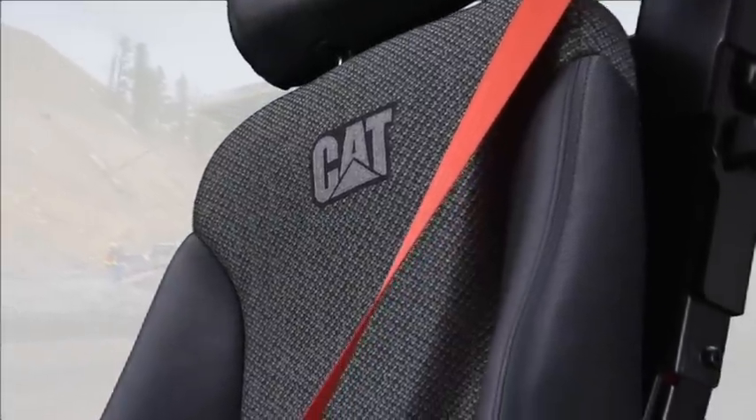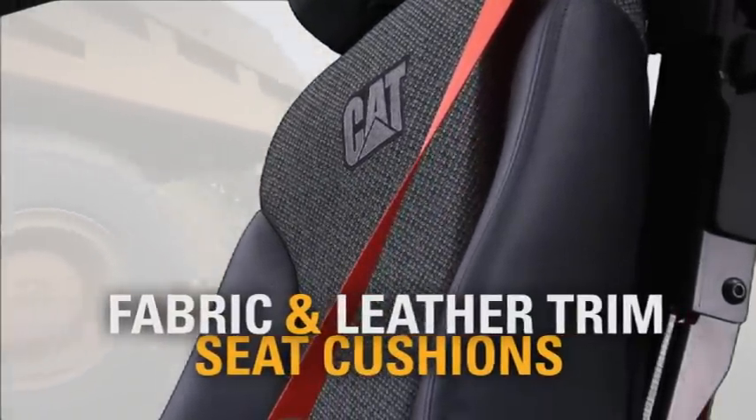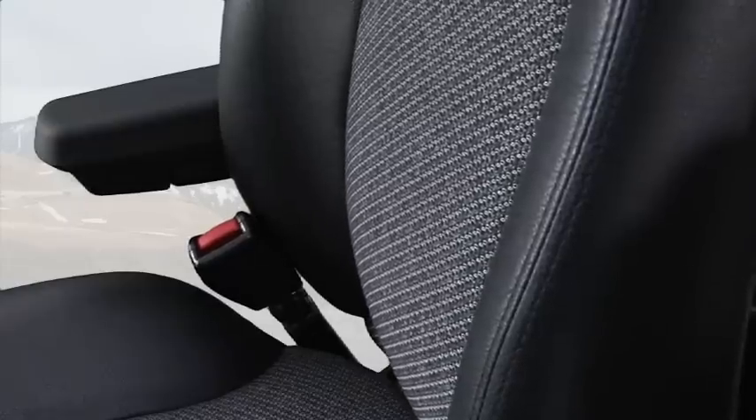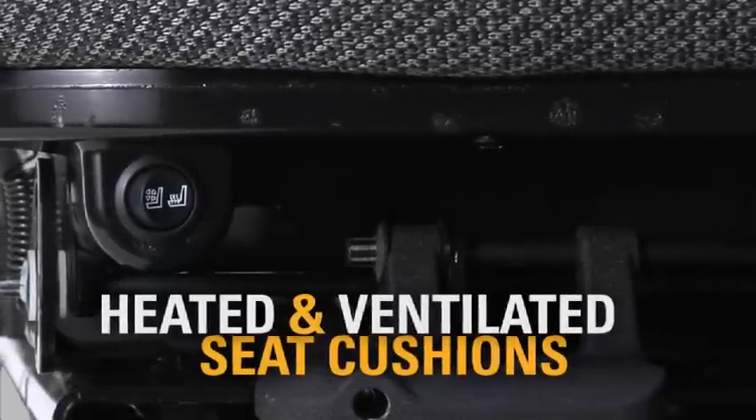With new automotive style lines, the Premier seat top features fabric and leather trim seat cushions, a leather headrest cover, pneumatic air lumbar adjustment and the CAT seat line heated and ventilated seat cushions.